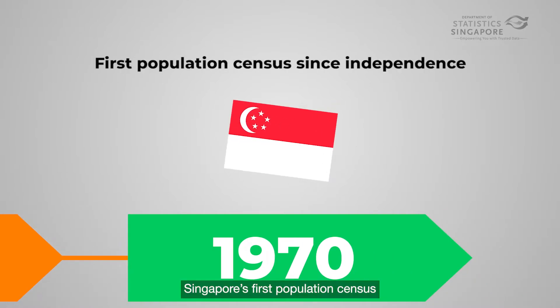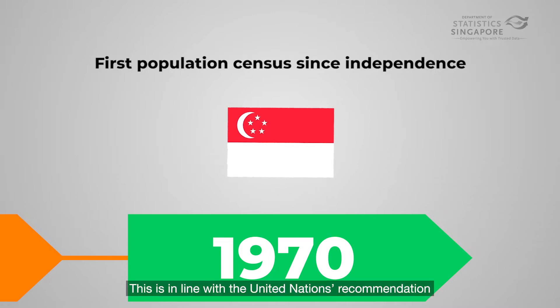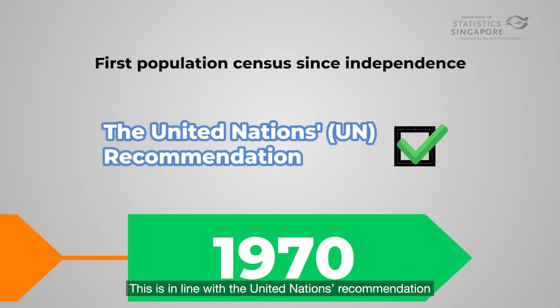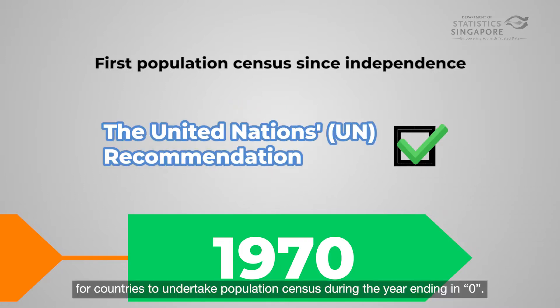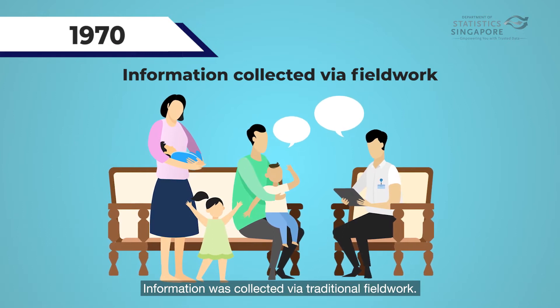Singapore's first population census after independence was conducted in 1970. This is in line with the United Nations recommendation for countries to undertake a population census during the year ending in zero. Information was collected via traditional fieldwork.